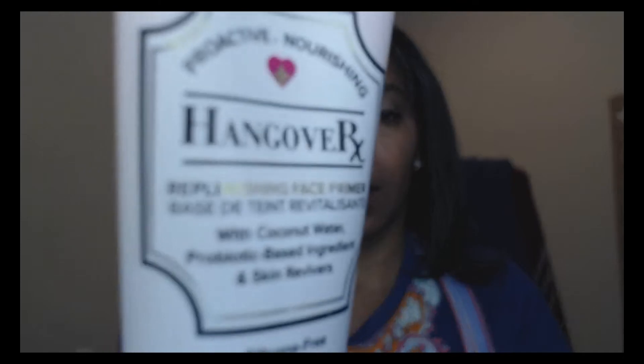Let me go over what I have on my face. I went to Ulta and got the Two Faced Hangover Proactive Nourishing Replenishing Face Primer — it's silicone-free, coconut water and probiotic-based. I put a little of that around my nose before applying my Fit Me powder, which acts as my translucent. I didn't use foundation today but I did use this primer from Two Faced — first time using Two Faced and I really liked it. It smelled like coconuts.